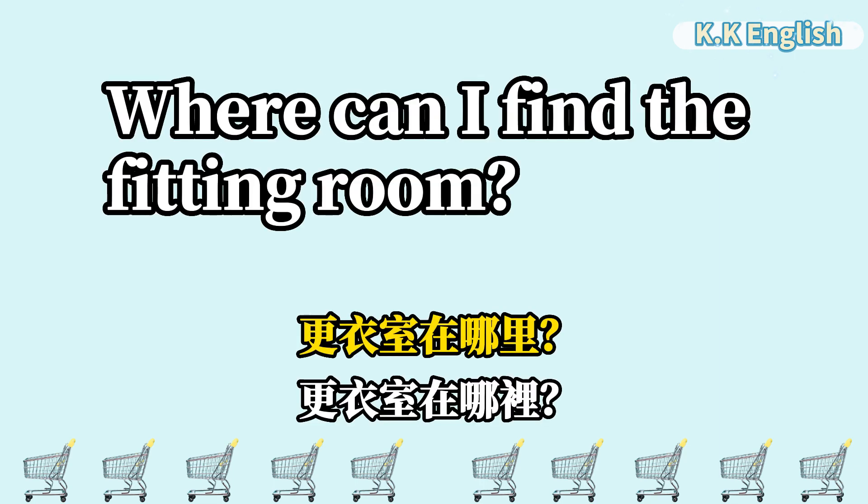Where can I find the fitting room? 更衣室在哪里? Where can I find the fitting room?